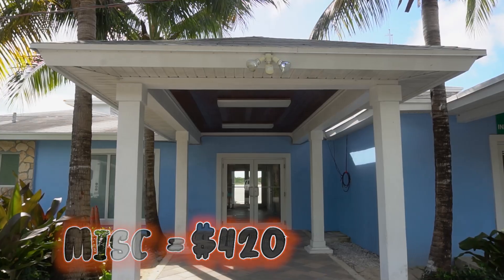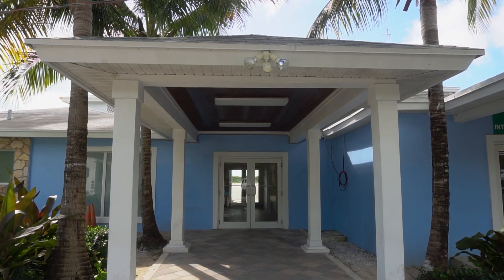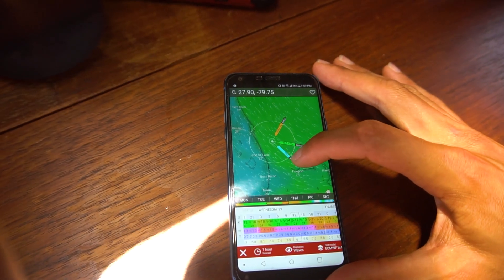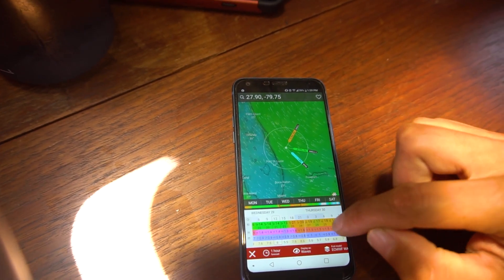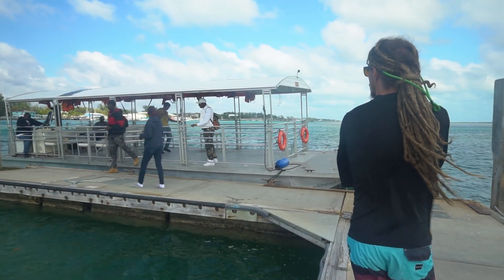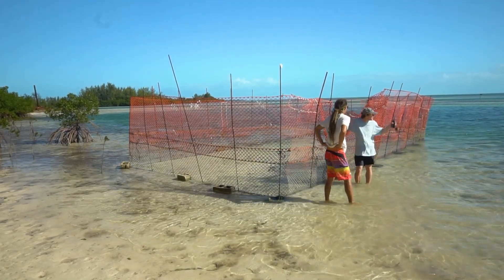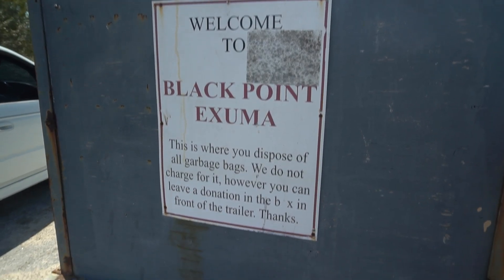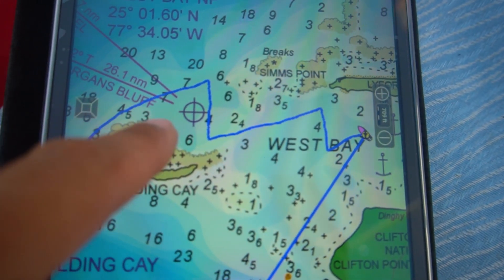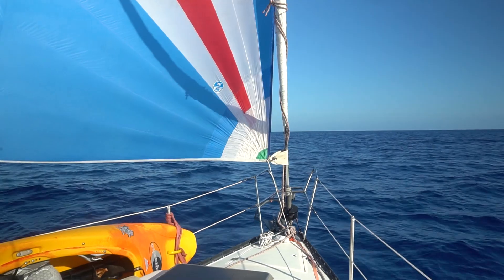Miscellaneous costs totaled $420. There was a $150 cruising permit for three months in the Bahamas. We also purchased a lot of data with BTC to upload our videos, check weather, and connect to the internet — a cell phone plan from BTC was about $40 for 15 gigs per month. We took a mini ferry for $3 one way, gave donations to the shark lab in Bimini, paid $47 for AquaMaps, and bought some stamps and postcards.